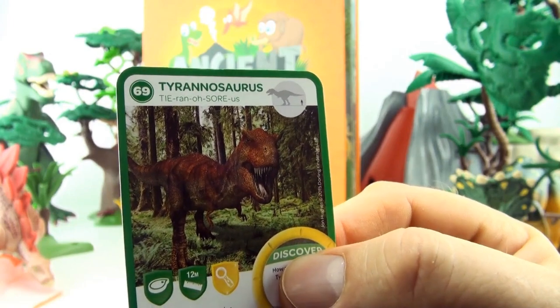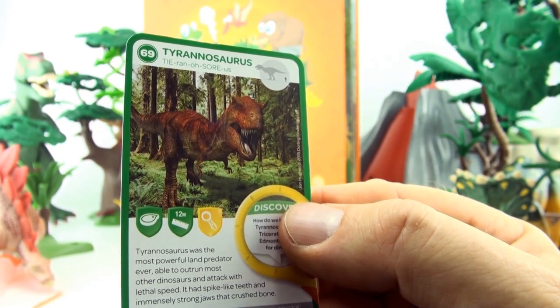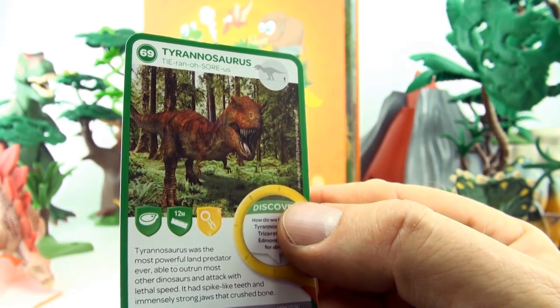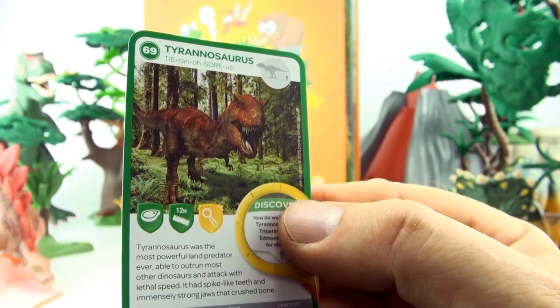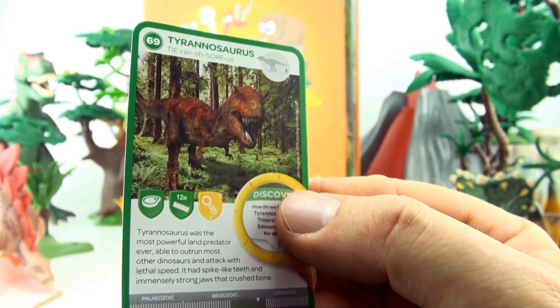Number 69, Tyrannosaurus. Tyrannosaurus was the most powerful land predator ever, able to outrun most other dinosaurs and attack with lethal speed. It had spike-like teeth and immensely strong jaws that crushed bone.